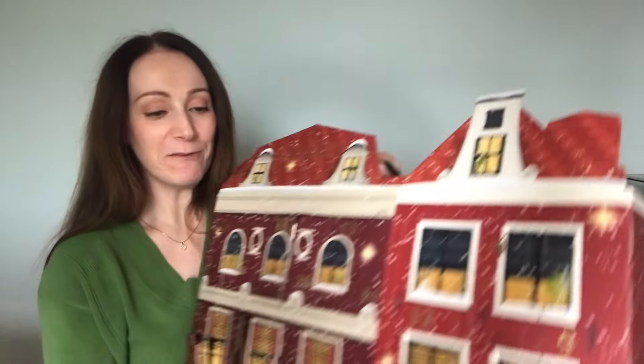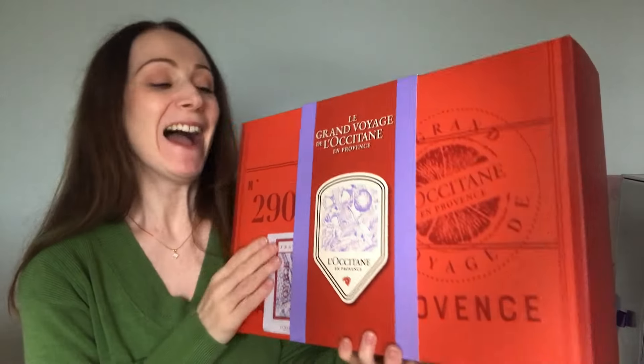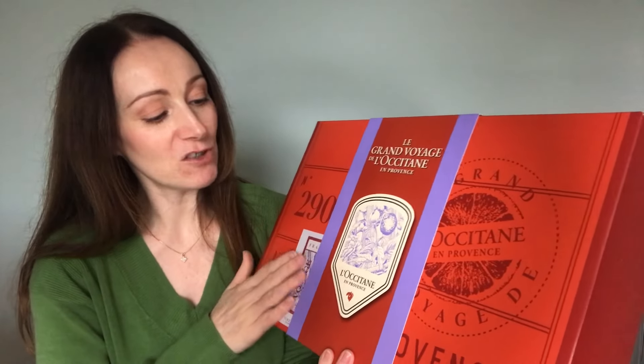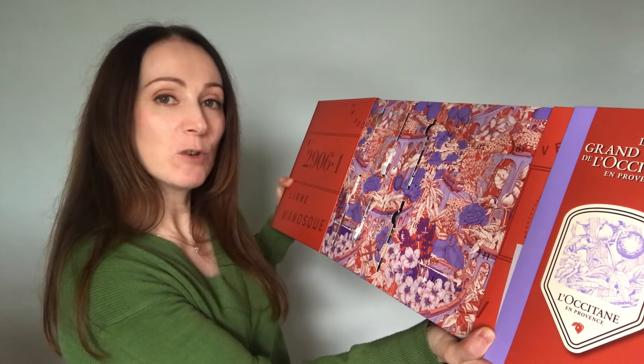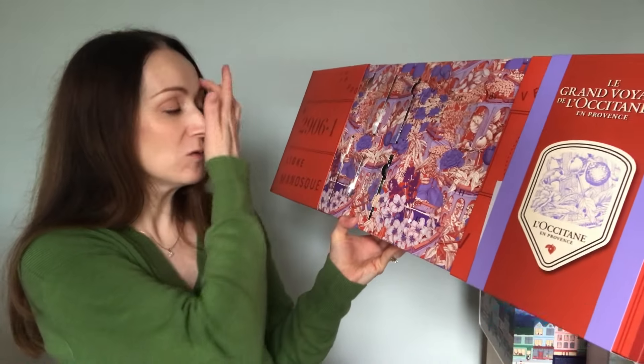So that was number five. At number four, I'm going to another lovely one — this is skincare, body care, hair care, and it's from L'Occitane. This is the L'Occitane beauty advent calendar called Le Grand Voyage de L'Occitane en Provence, and it's only £68 — really affordable. For anybody that loves L'Occitane or is new to it like me, this is a great one to discover the products. There are 24 products inside worth £129, mostly small sizes — a great way to try them.